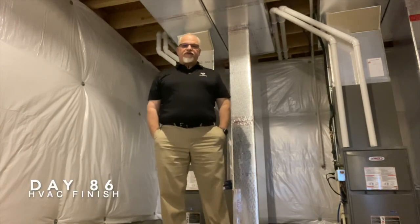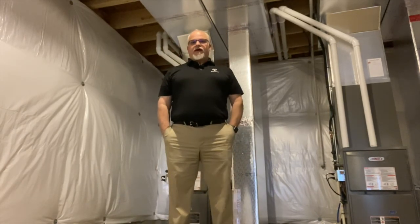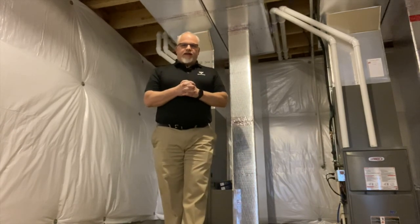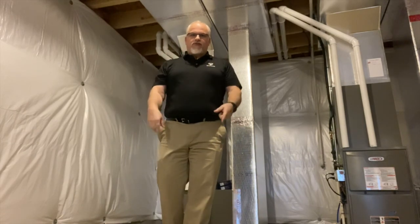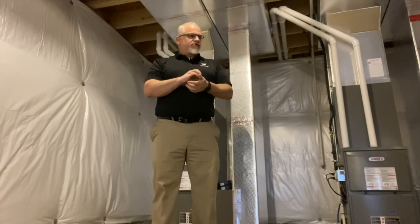Hi everybody, John D. from John D. TV here. We're on day 86 of our house build, and one thing I'd like to note: we're in the midst of the COVID-19 pandemic right now. Unfortunately my friend and co-worker Joe, who does our filming, is working from home, so I'm my own cameraman — as you can see the camera's on the floor and I'm over here — so we're not going to have any fancy filming going on today.